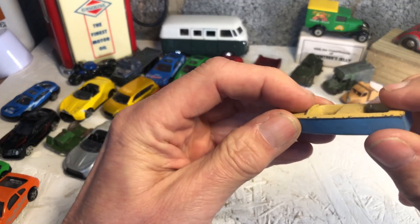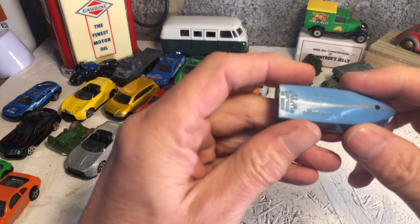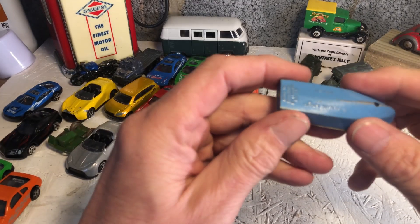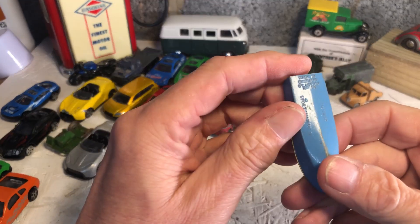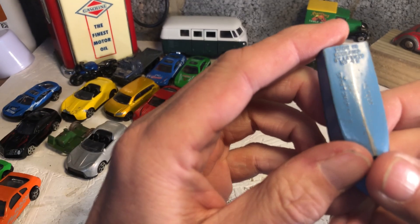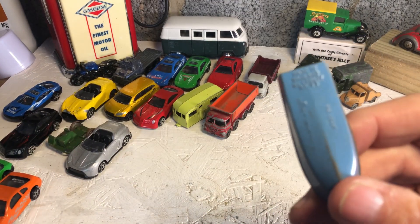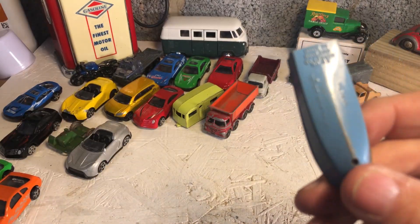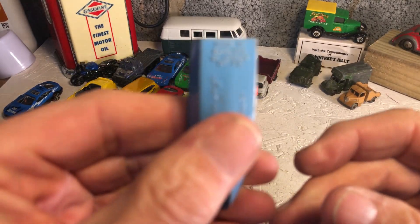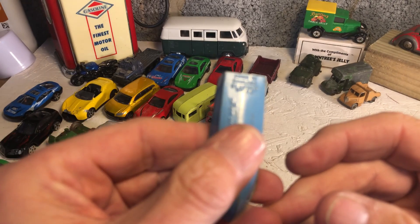It's a boat - Meteor Sportsman Mark One, made in England by Lesney. There's a number there, I just have to try and see what it is. Can't see... it's number 48 - I don't know if you can see that. Let me get the light right - there we are.